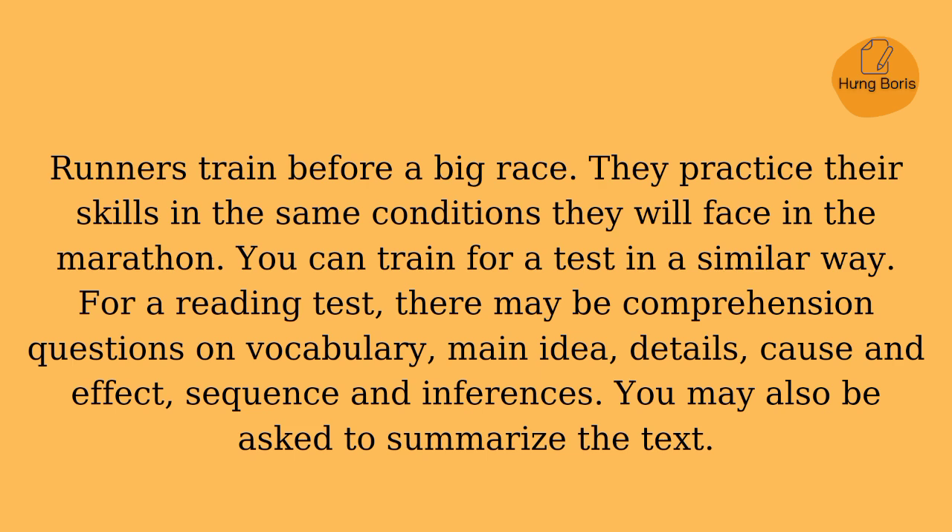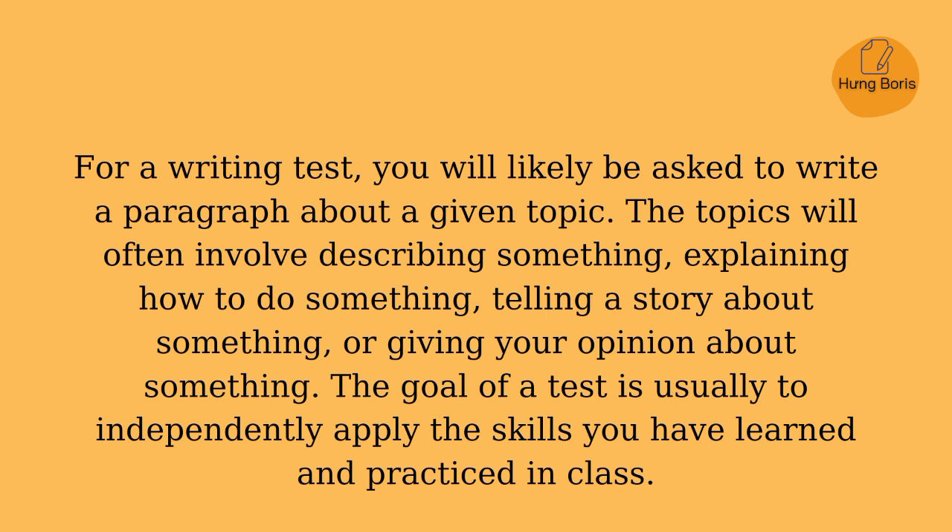You may also be asked to summarize the text. For a writing test, you will likely be asked to write a paragraph about a given topic. The topics will often involve describing something, explaining how to do something, telling a story about something, or giving your opinion about something.